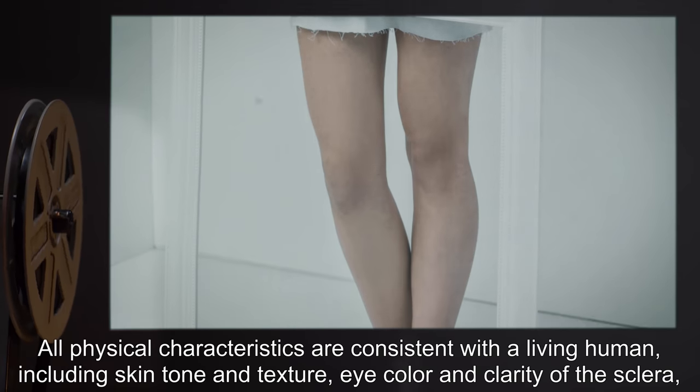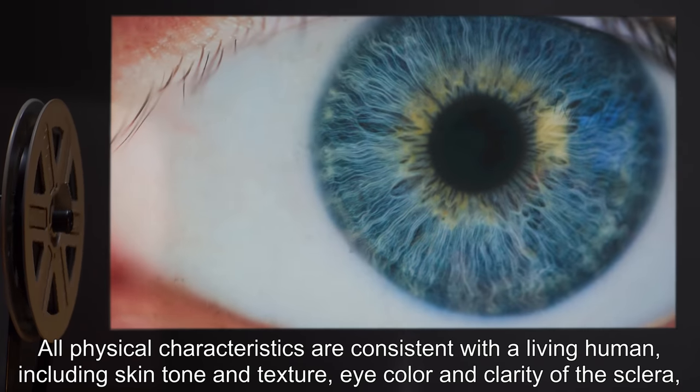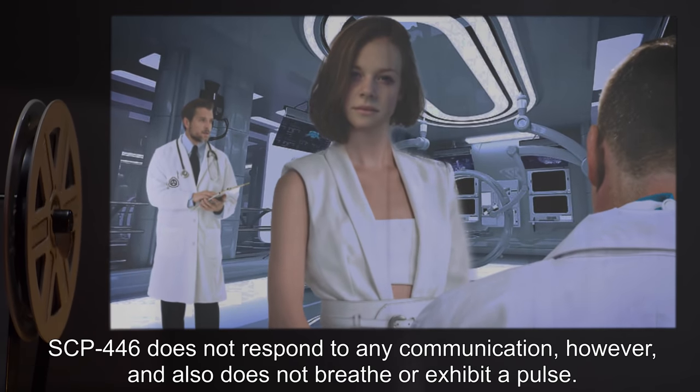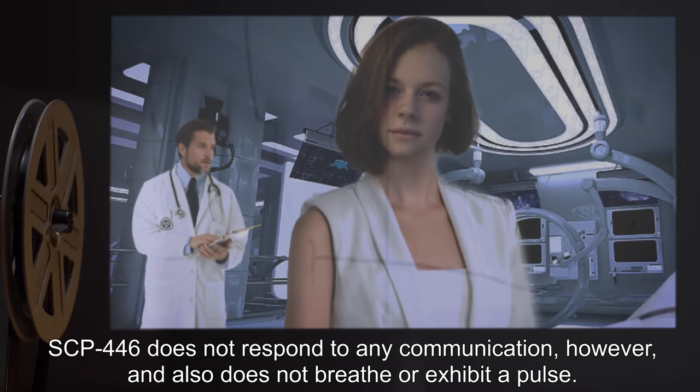All physical characteristics are consistent with a living human, including skin tone and texture, eye color, and clarity of the sclera, even body heat. SCP-446 does not respond to any communication, however, and also does not breathe or exhibit a pulse.